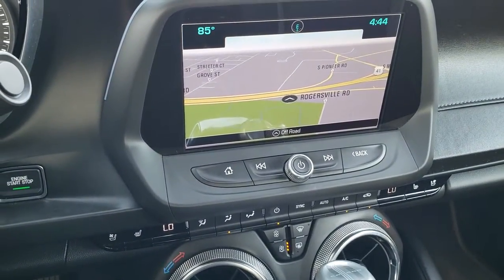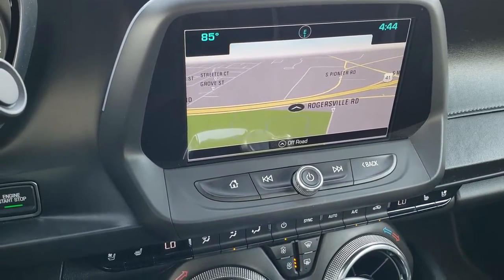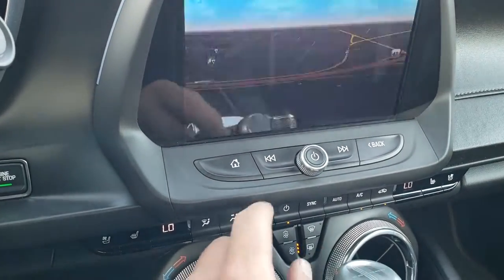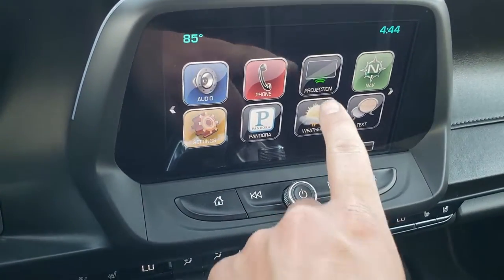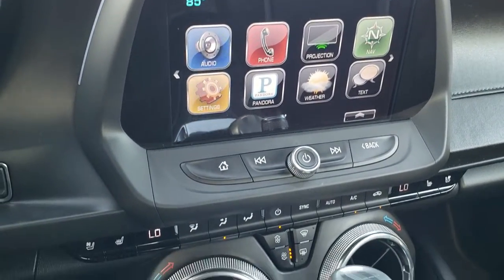Comes with the Chevy MyLink system with AM, FM, and Sirius XM radio capabilities. You can see it does have factory navigation, which is also where your backup camera shows up. And this one does have projection, so you can do Android Auto or Apple CarPlay and project your cell phone to the screen.